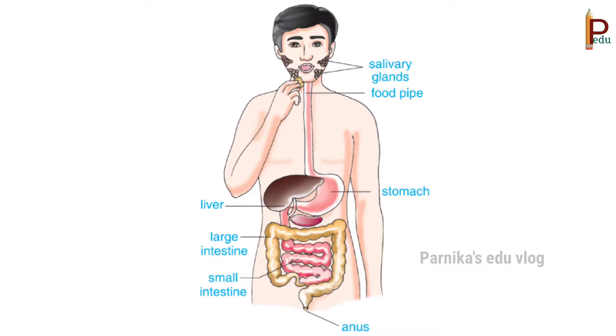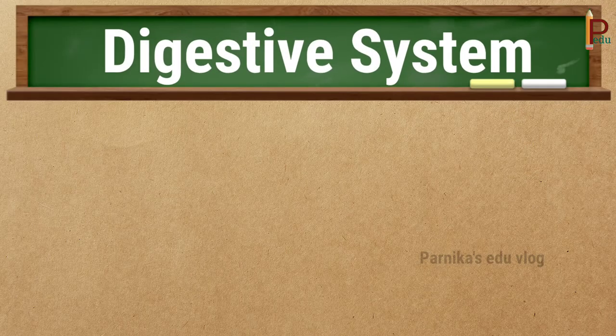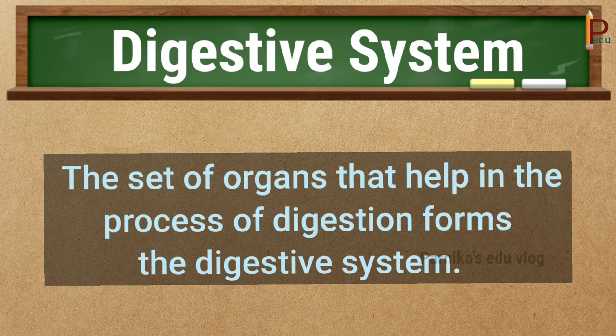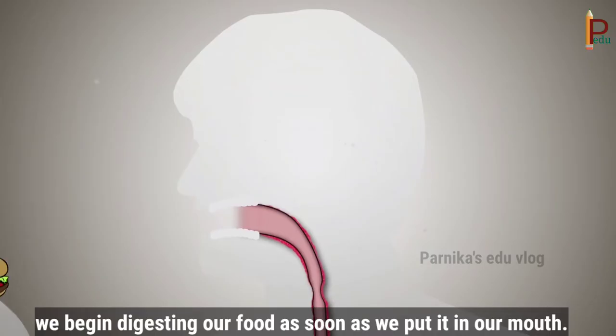Children, look at this picture — this is the whole process that takes place when you eat food. Remember: the process of digestion starts at the mouth and ends at the anus. Many organs work together and help in digestion, so the set of organs that help in digestion forms the digestive system. The main organs of the digestive system are the mouth, food pipe, stomach, liver, pancreas, small intestine, and large intestine.